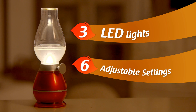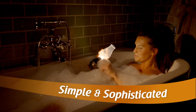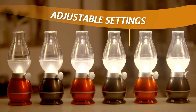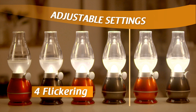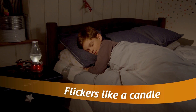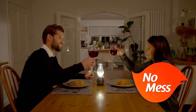With three LED lights and six adjustable settings, Blow & Glow is the simple and sophisticated way to improve your lighting design. Adjust the roulette dimmer to choose from four flickering and two solid settings. Blow & Glow flickers like a genuine candle, but without the smoke and mess.